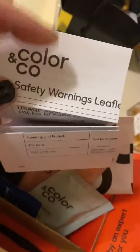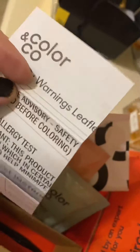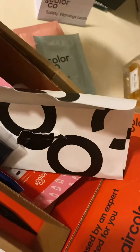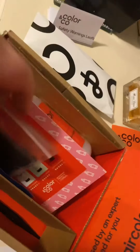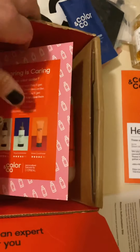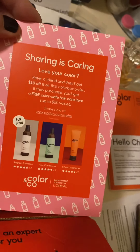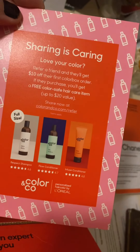All right, and then there's a set of instructions and safety warning leaflet. So we've got the two gloves, stain block, color-removing wipe, and then there's this little card — 'Sharing is Caring.' That's sweet.